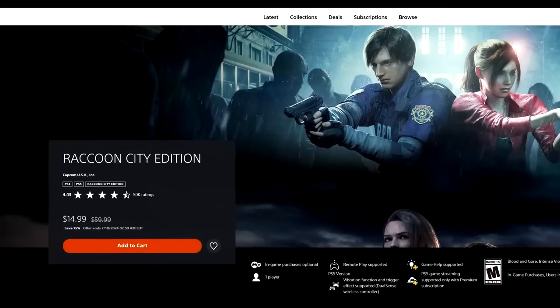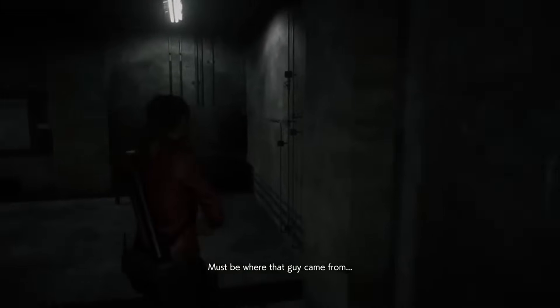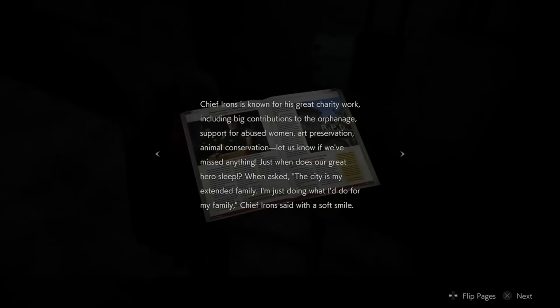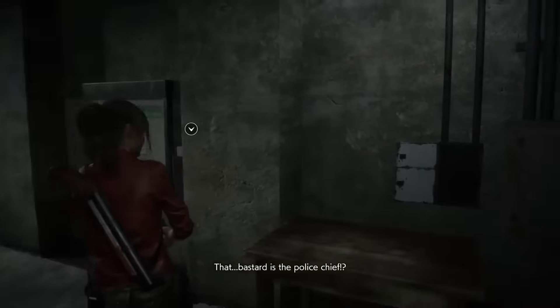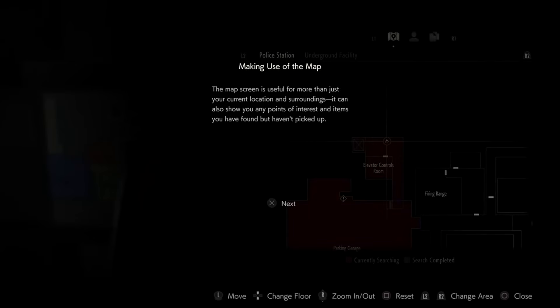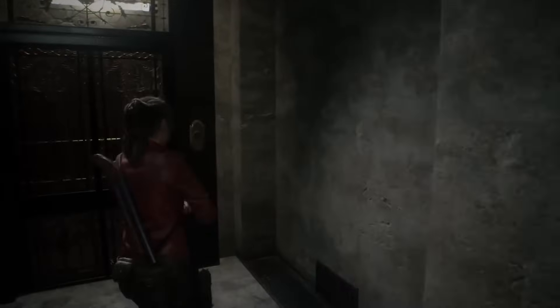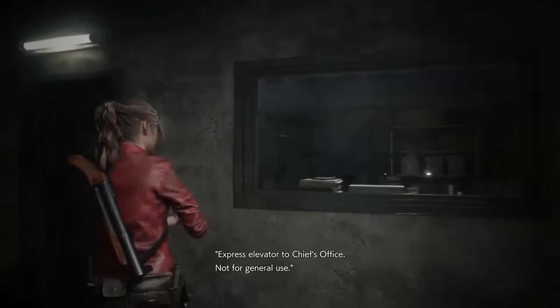Next up, the Raccoon City Edition, 75% off for $14.99 — Resident Evil 2 and Resident Evil 3 remakes. Resident Evil 2 is literally one of the best remakes of all time, done by the same team that did the tremendous RE4 remake. RE3 obviously has its shortcomings — from all accounts to those super into the original, RE3 is a bit of a cut experience with more hopes placed on the multiplayer component. Still a fun game to go through, very short. But RE2 is certainly the star here. For $14.99 to get both — that's a damn good deal at $7.50 per game.